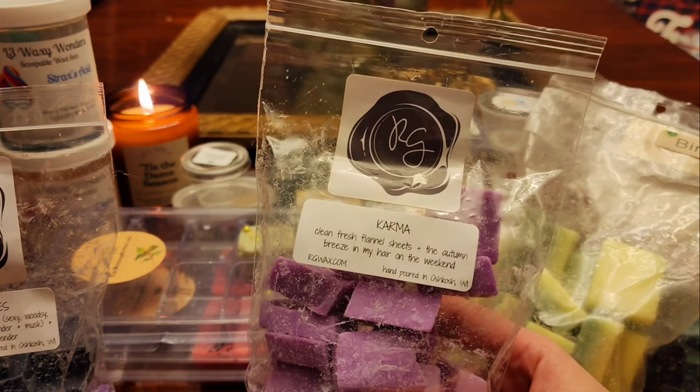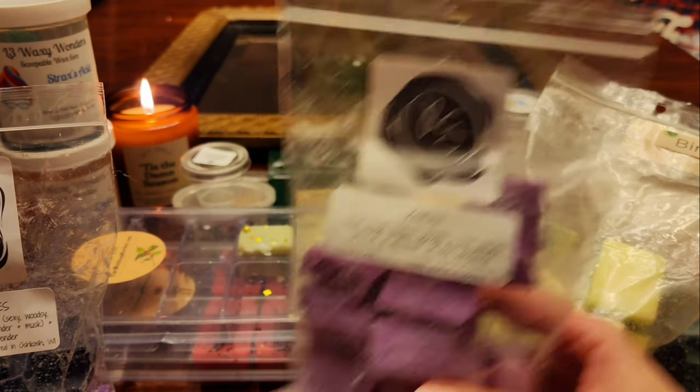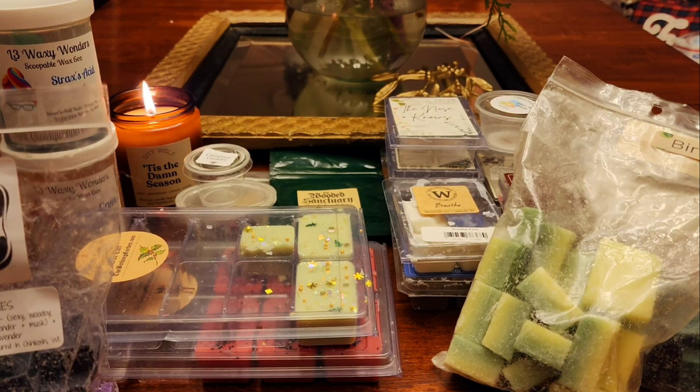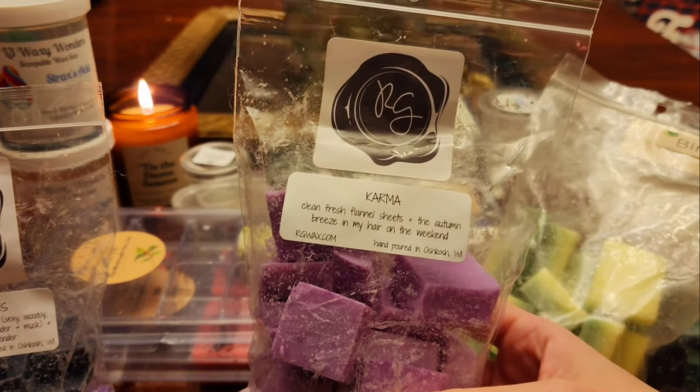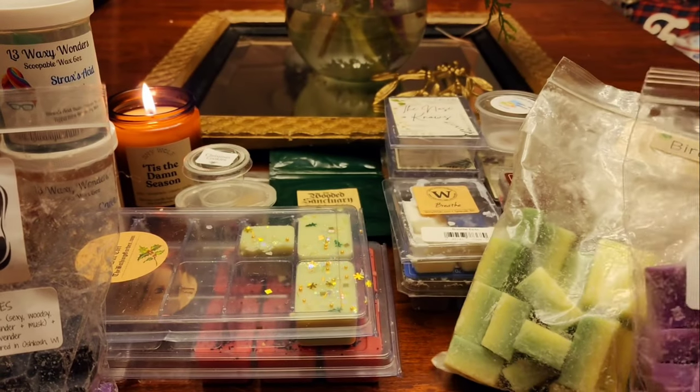I also melted some Karma — clean fresh flannel sheets, autumn breeze in my hair on the weekend. This is nice. My mom liked this one — she asked what I had in the warmers because it smelled so good. It almost smells like shampoo to me with those clean sheets. It's really pretty — I look forward to melting that in the springtime. I think I'll love it even more then, even though it says autumn.